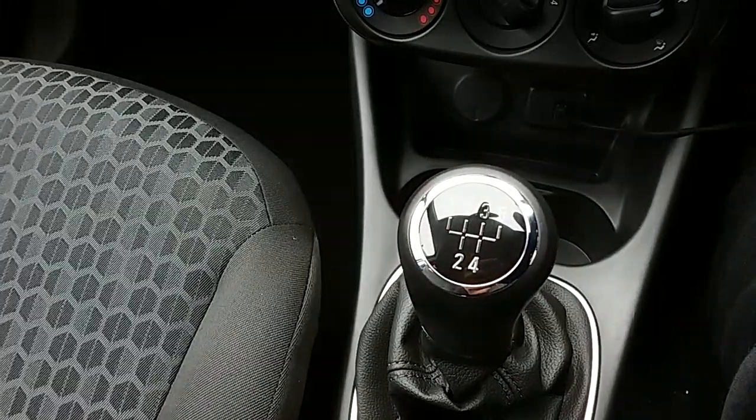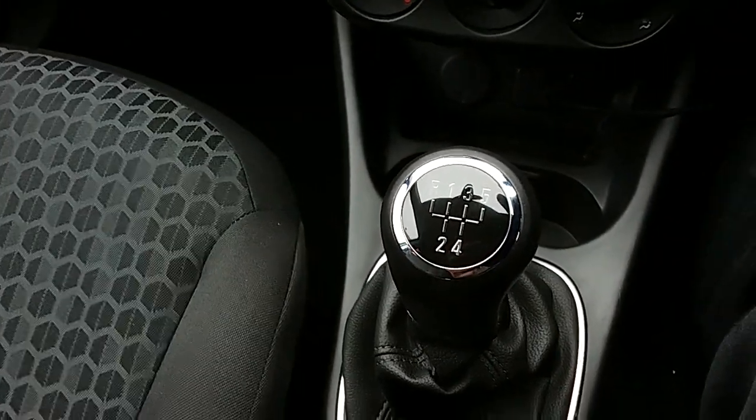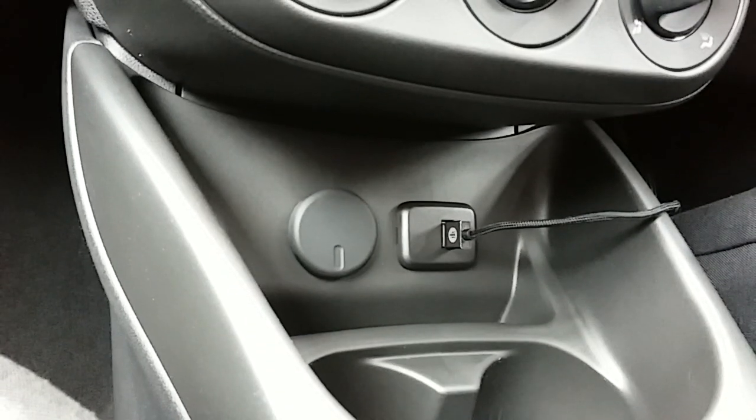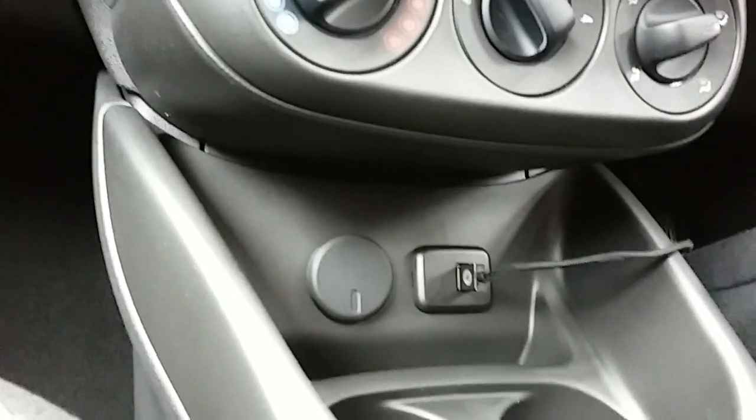Starting down here you can see you'd have your manual five-speed gearbox to go along with that 1.4 litre petrol engine. Moving just past that, you'd have your USB input as well as your power outlet, which will allow you to plug anything in if it's ever necessary.